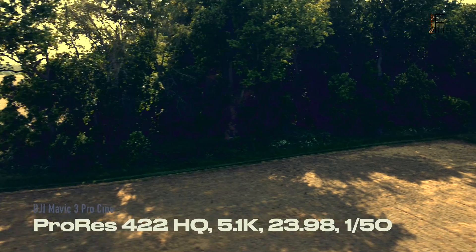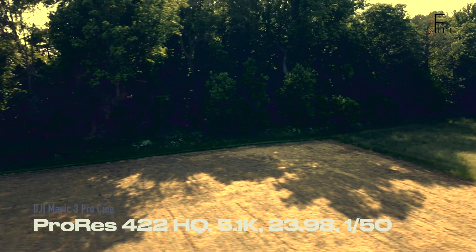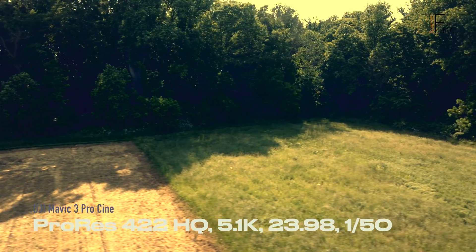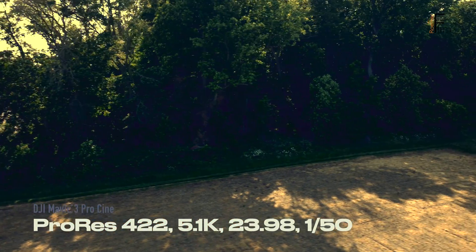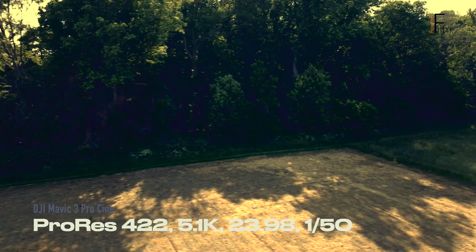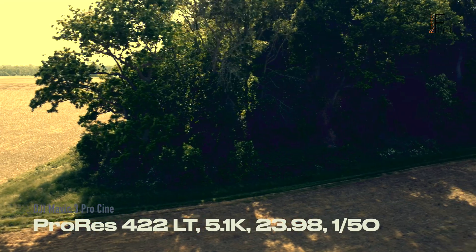In this next series, I layered three different looks to the same set of files. This was to see if any of the codecs would break under the pressure. So once again, based on the original files — not based on YouTube compression — ProRes HQ and ProRes 422 stand out.